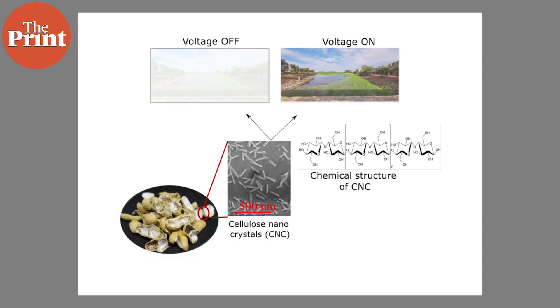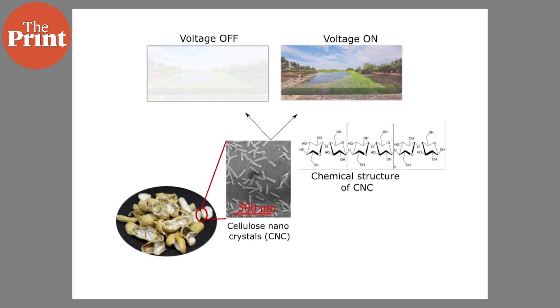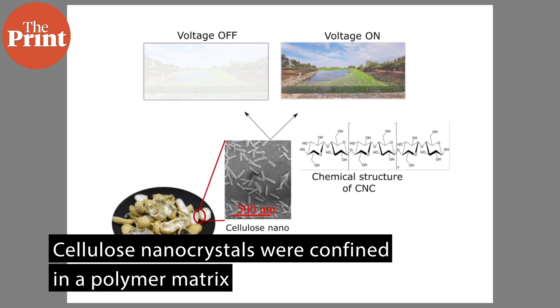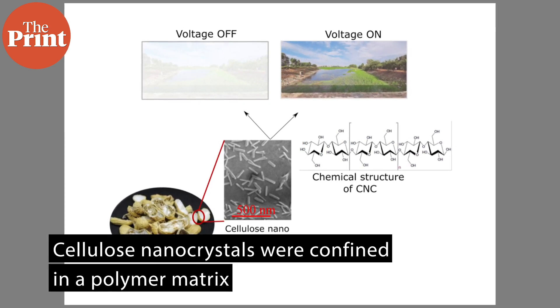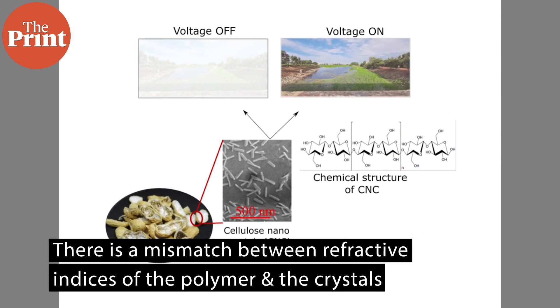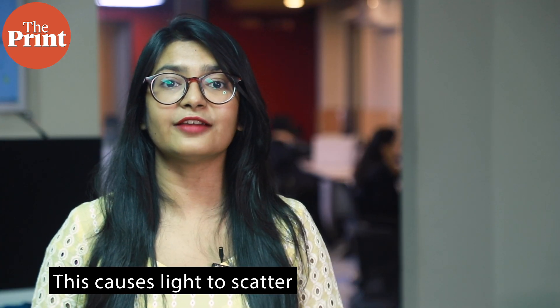In the current research, the cellulose nanocrystals from groundnut shells were confined in a polymer matrix. In the absence of any electric field, there is a mismatch between the refractive indices of the polymer and the crystals, which causes light to scatter. Hence, the smart screen appears to be like frosted glass.